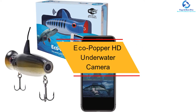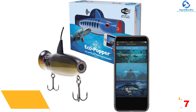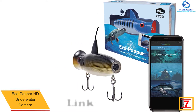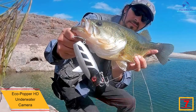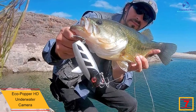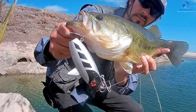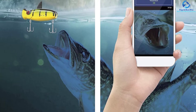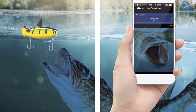At number 7, we have the Eco Popper HD Underwater Camera. Eco Popper is a brilliant underwater fishing camera that uses no cables, as it creates a high-performance Wi-Fi hotspot to connect and deliver excellent images. You can easily connect to your smartphone and obtain unique images in 720p HD video. It features durable and long-lasting material that does not rust easily and can reach a substantial depth to deliver excellent images. It is easy to operate, highly waterproof, and does not rust.